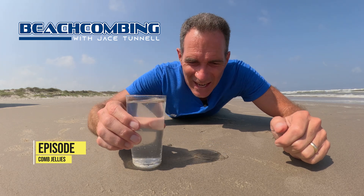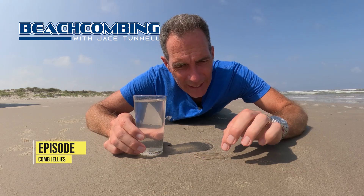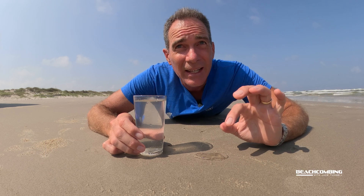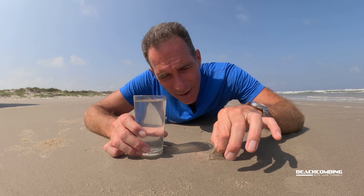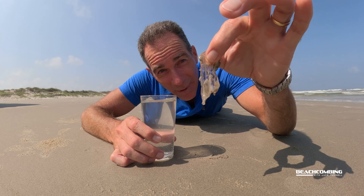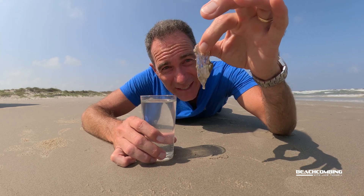Jake's Tunnel here. Today we got something pretty cool to show you, and I know a lot of y'all have been seeing these clear globs washing up on the beach. They could be a whole number of things, but what we have washing up right now are all about this size — they can be three to five inches.